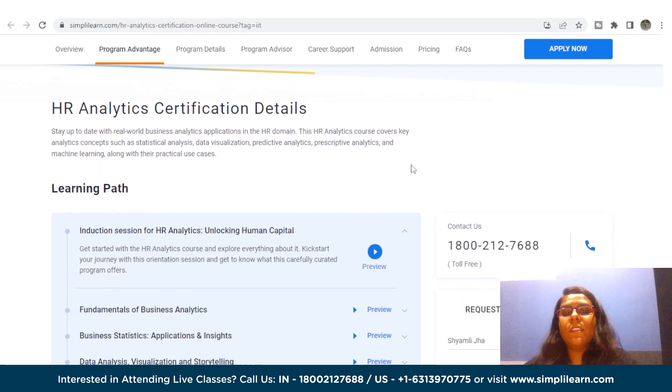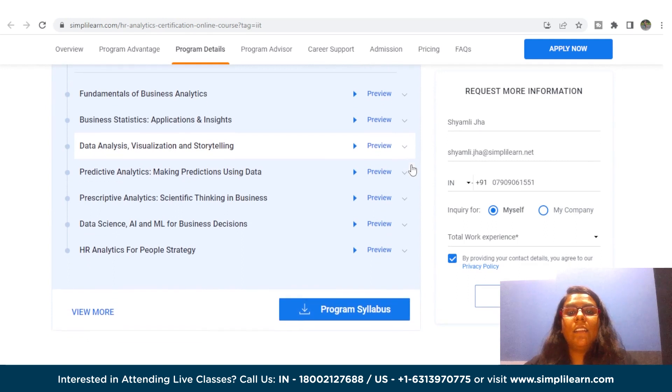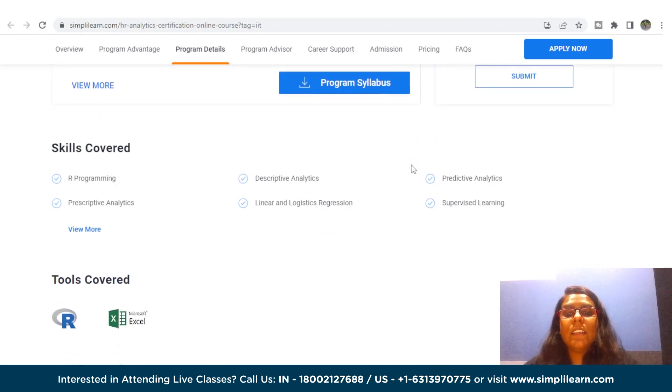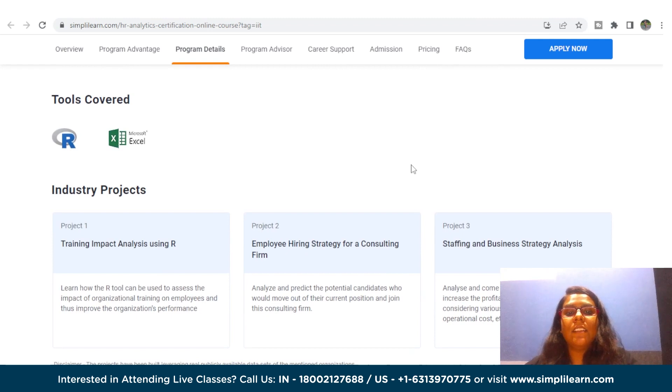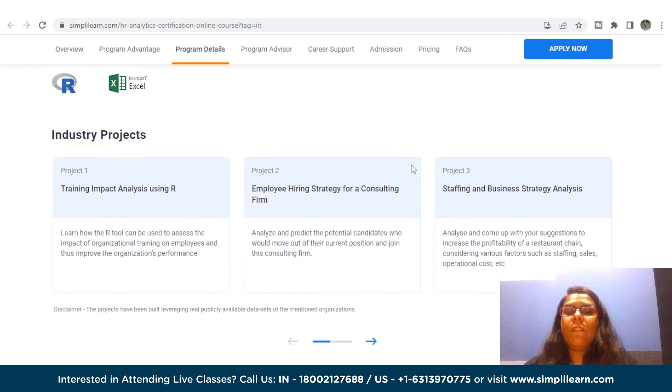Skills you will learn in this course include programming, descriptive analytics, predictive analytics, linear and logistic regression, supervised and unsupervised learning, classification and clustering, decision trees, data visualization, and HR analytics. Capstone projects include training impact analysis using R, employee hiring strategy for a consulting firm, and staffing and business strategy analysis. No prior coding experience or technology know-how is required, but preferably six plus years of work experience is needed.